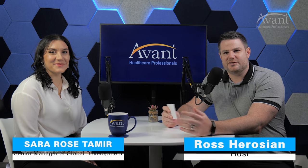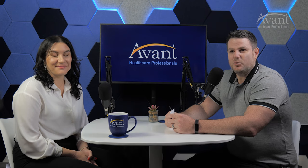Welcome to the Avant Healthcare Professionals studio. Today, we are going to be talking about something that I think a majority of our questions relate to — the process to apply. When you are an international healthcare professional and you want to work in the U.S., what do you do? We're going to tackle that today in great detail. You're going to have everything you need to know about how to apply with Avant Healthcare Professionals.